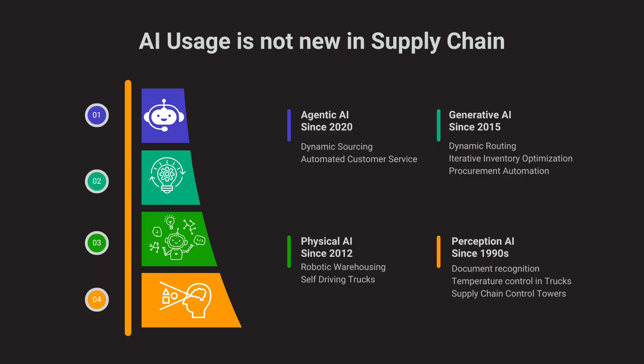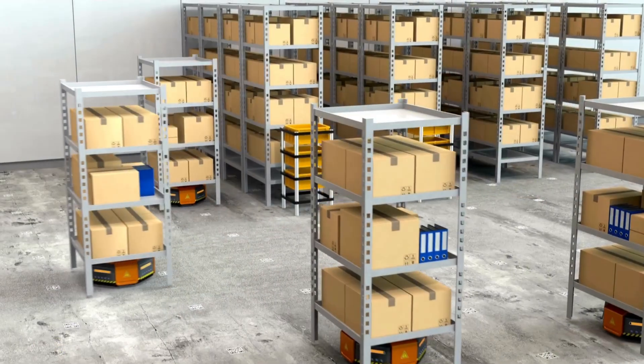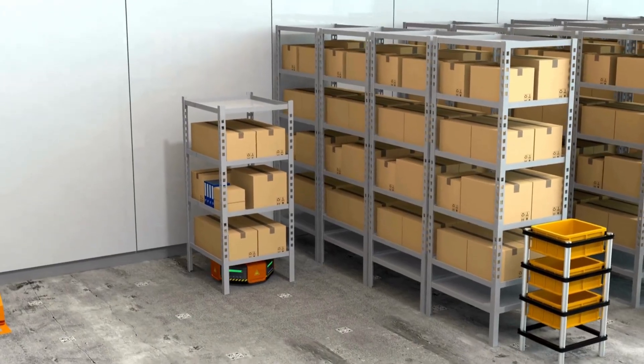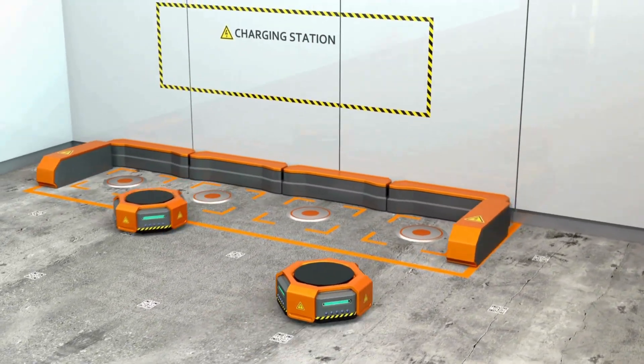The second category is physical AI — the use of AI in robotics — and even that has been in use in supply chain for a long time. Amazon acquired the famous Kiva robots, which you can see on screen. Since around 2012, instead of an operator going to pick a product from the shelf, Amazon brought in the breakthrough concept that the product comes to the operator. Later generations of these robots are super intelligent and use AI algorithms as well.